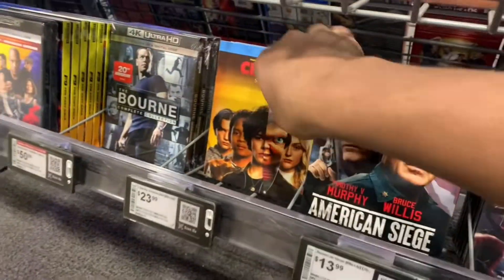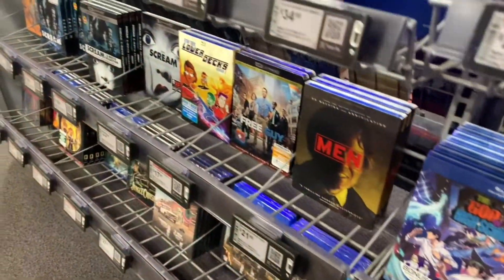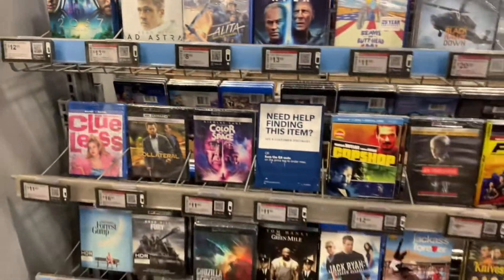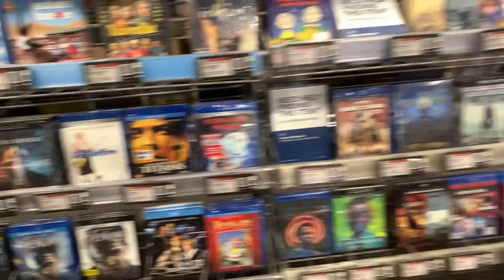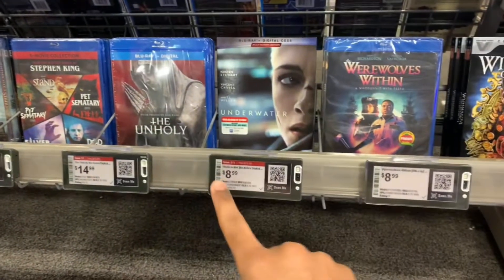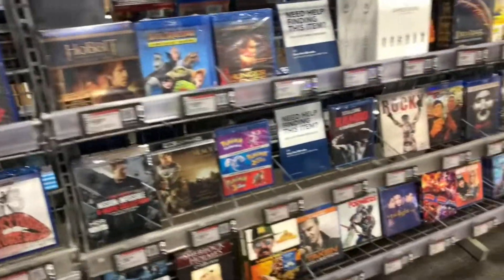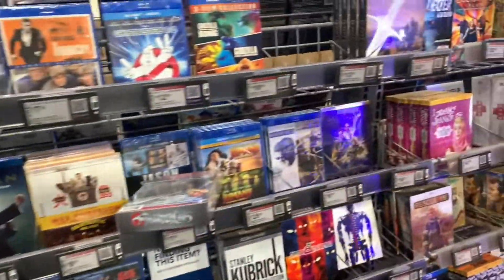Still some Chucky Season One here — haven't seen it yet. Still got those Eternals steelbooks and Northman without any slips. On the other side, I don't see anything really brand new. Mortal Kombat is going for $21.99. There's one title still at $8.99 — if you don't have it, what are you waiting for? Other than that, that's all I see in here.